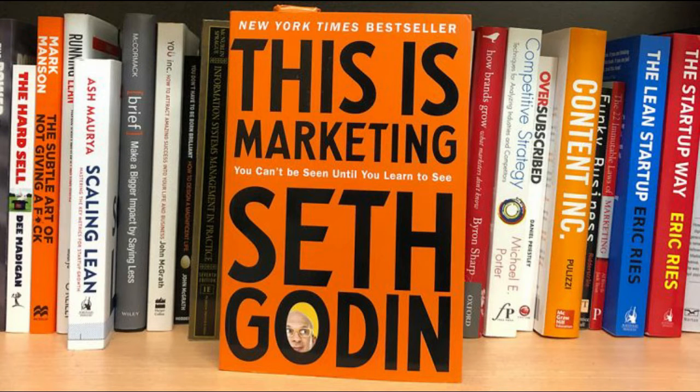Next we've got This is Marketing by Seth Godin. I can't recommend this book enough — it's won the Financial Times Book of the Month award and it's really an essential book if you're into marketing.